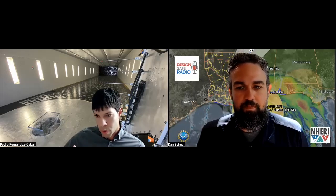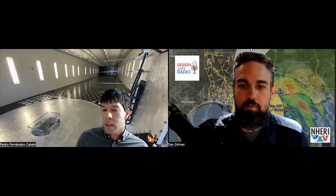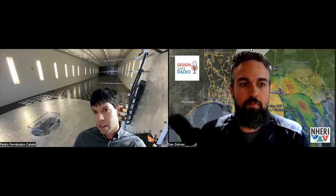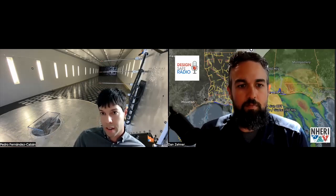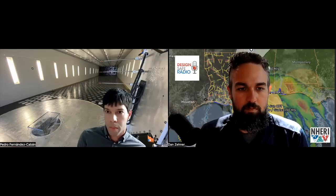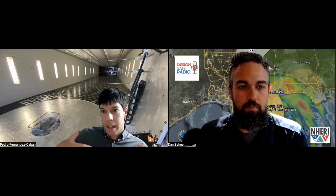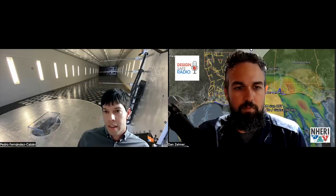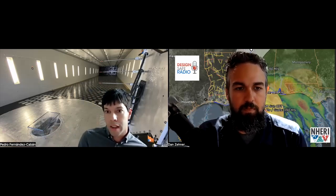Correct. Basically, hurricane winds bring multiple — a spectrum of eddies. They have smaller eddies and larger eddies. In the wind tunnel, for decades we've been able to reasonably well simulate the smaller eddies. At UF, they have the Terraformer, which can simulate the smaller eddies quite well — those eddies are generated primarily by mechanical turbulence from the Earth's surface. The Flow Field Modulator — we call it the FFM — can impart the larger eddies. So we can get a better spectrum of eddies in the tunnel, which would be a better and improved representation of what's happening in real life.